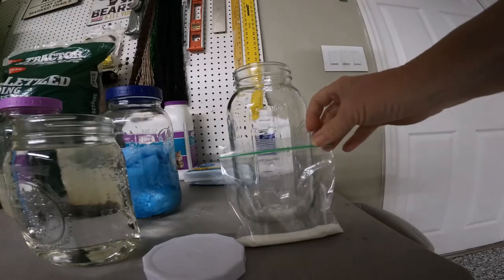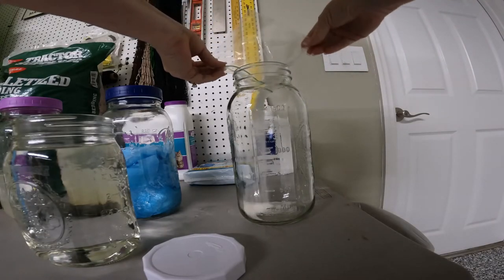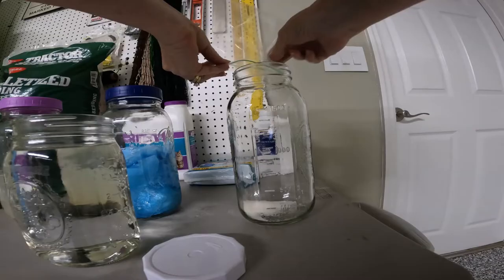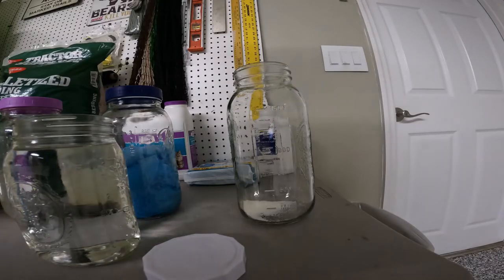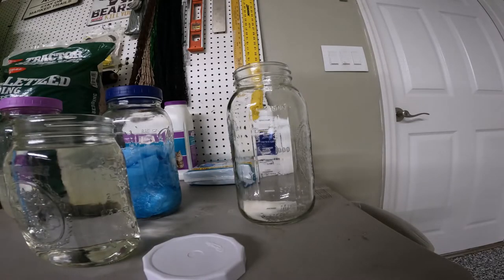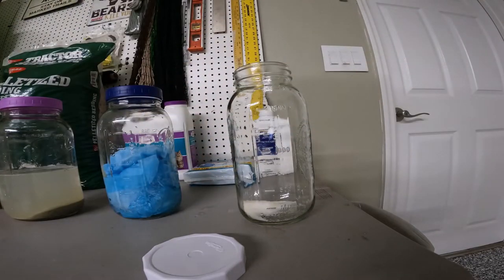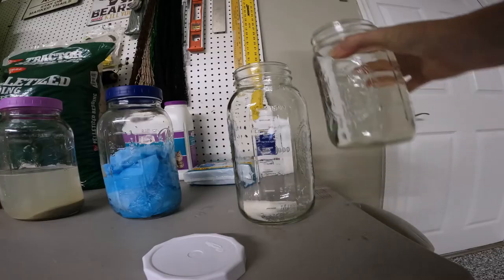And finally, the Lysol product. You'll notice when we weighed this that we only used half an ounce of Lysol. That is because we have experience with this product, and we know that an ounce of Lysol would require a much bigger container. Here we go — one quart of water.